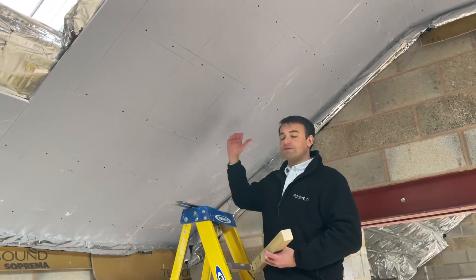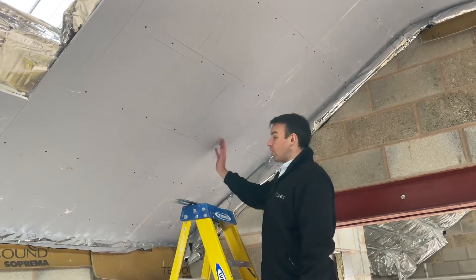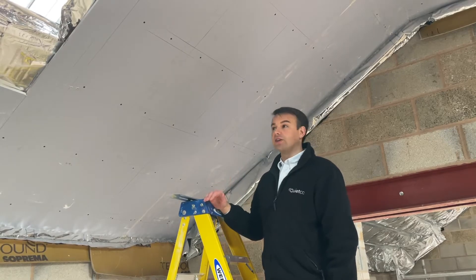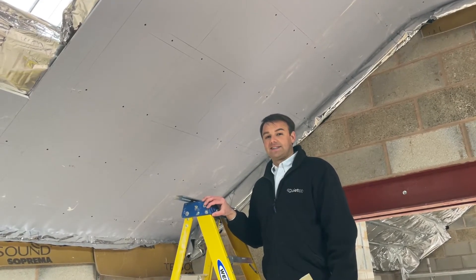We've installed the 15mm soundblock board using 32mm drywall screws and sealed up all the joins. For the next layer we're going to use a 50mm drywall screw, but we will stagger the joins, and all the screw heads will be sealed up with acoustic sealant for that airtight seal.